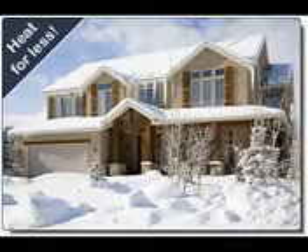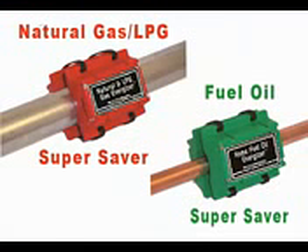Are you tired of those high heating bills? Would you like to lower your heating costs forever? Well, now you can with the Fuel Super Saver.